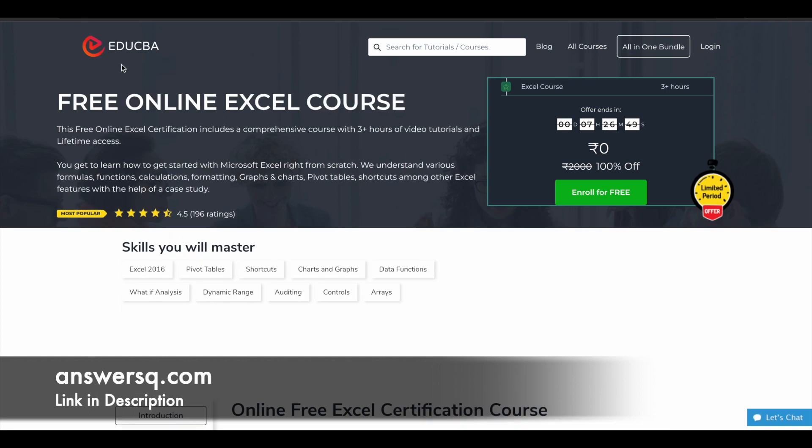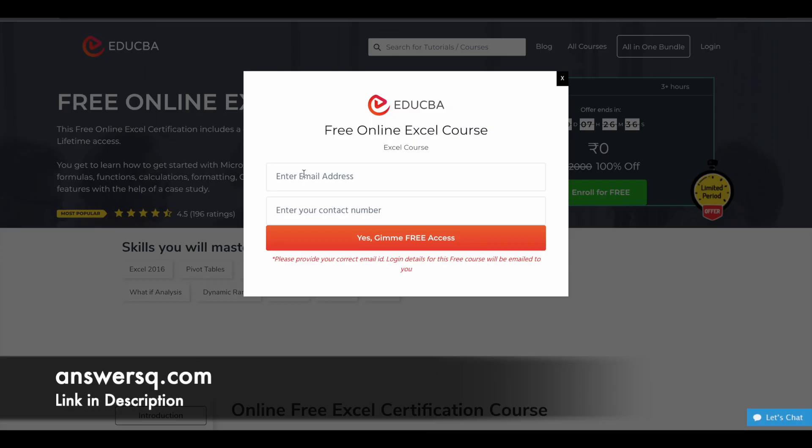Make use of these free courses to learn about Excel. Now let's see how you can enroll. Once you are on the program page, click on 'Enroll for Free' and you will see a pop-up. Enter your email address and contact number, then click 'Yes, give me free access.' You will receive all the details via email, so it's important to provide a proper email ID. Your login details will be emailed to you and from there you can start learning for absolutely free.